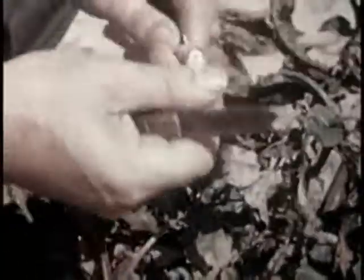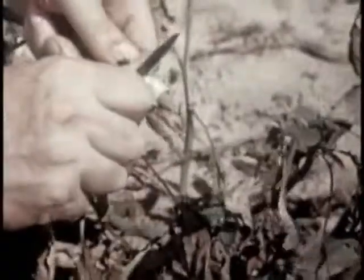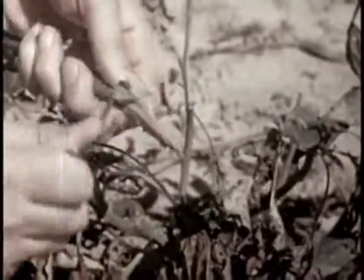A similar disease affects eggplant. Note the darkened tissue in the cut stem. The remedy is rotation of crops. The clean white appearance of this stem indicates a healthy plant.